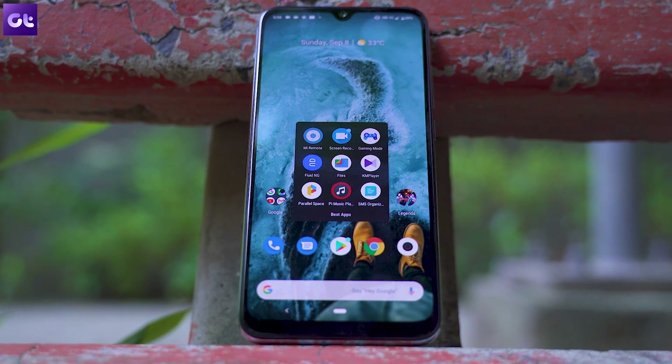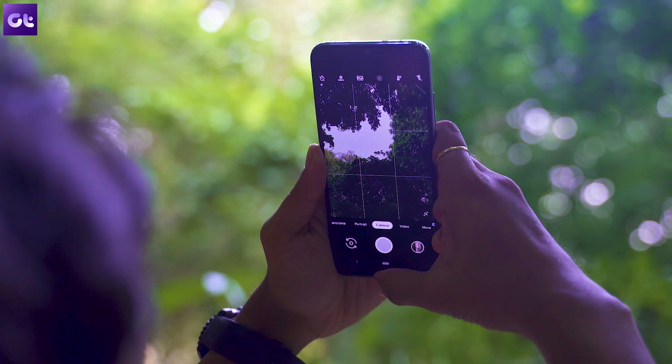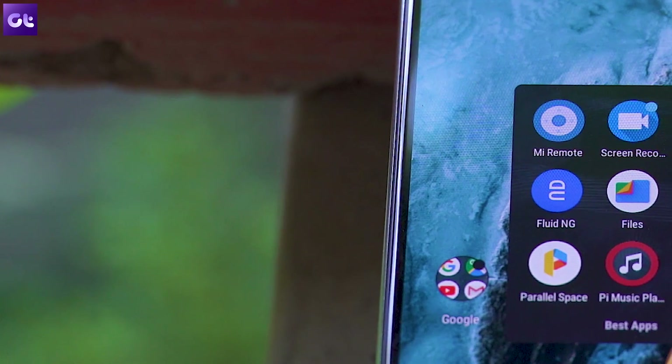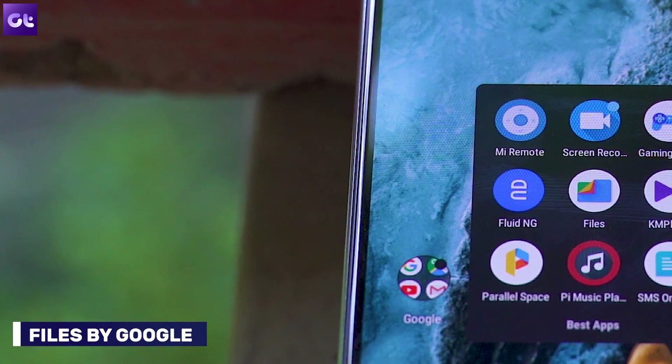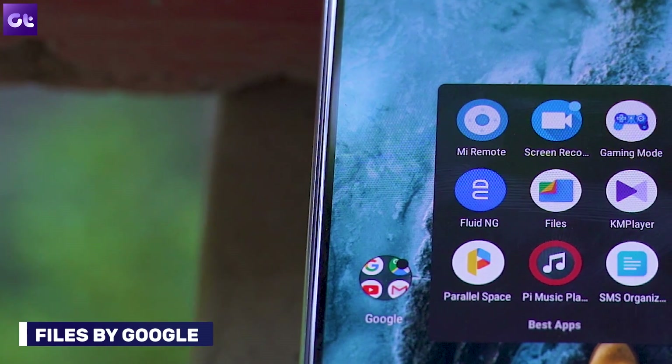First, let's take a look at a couple of essential apps that are just missing on stock Android, and then we'll move on to some great replacements for stock apps that you should check out. So kicking things off is Files by Google, one of the best file managers you can get on the Play Store, which addresses more than just one issue with stock Android.